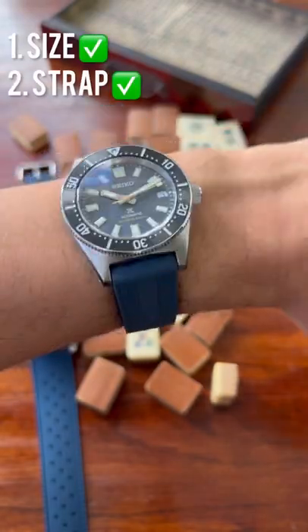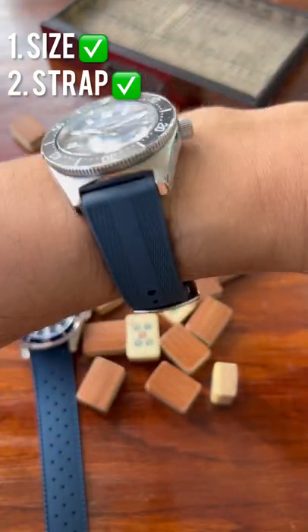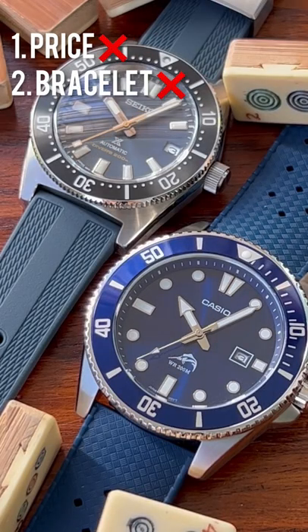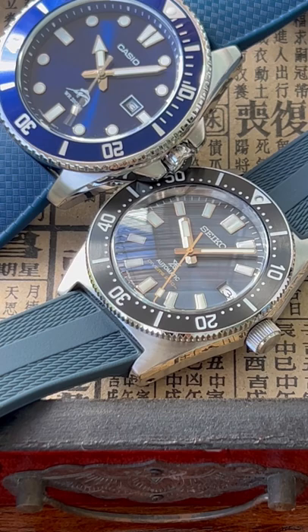Onto the Seiko: the size is 41.5mm, much nicer, and the rubber strap is again much nicer — but for the price you would expect so. Things I don't like: well, $1,500 is quite a lot of money, and for that you would expect a much better bracelet. This one is a bit jangly and rattly.